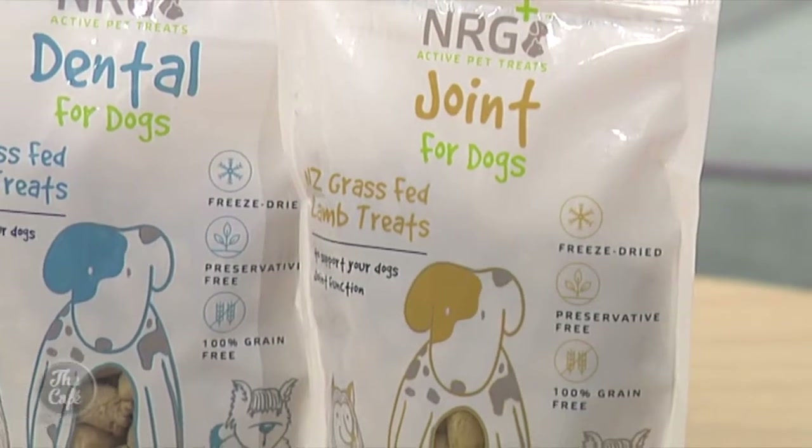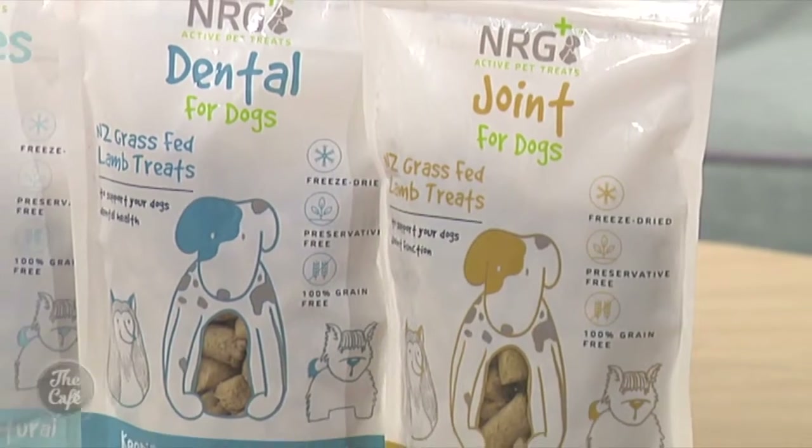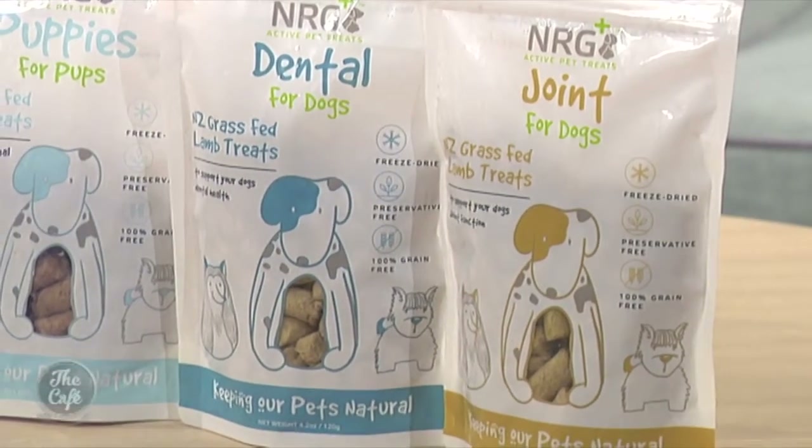What are the ingredients that you have used to help dogs with their joints? Most of the ingredients are plant-based nutraceuticals — turmeric, borage, and feverfew. Turmeric is a well-known natural anti-inflammatory nutraceutical, and the same with borage and feverfew. All three of those are also powerful antioxidants.